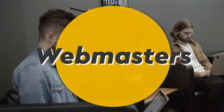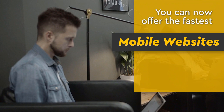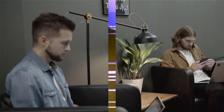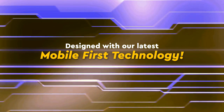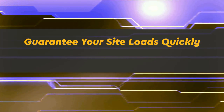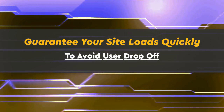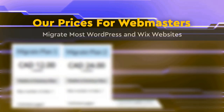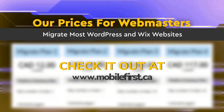Webmasters — you can now offer the fastest mobile websites on the internet to your clients, designed with our latest mobile-first technology. Guarantee your site loads quickly to avoid user drop-off. Our prices for webmasters include migration of most WordPress and Wix websites. Check it out at mobilefirst.ca.